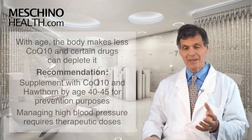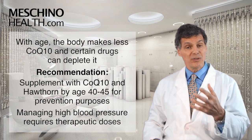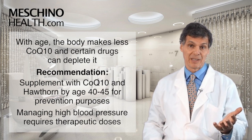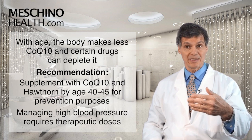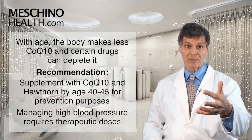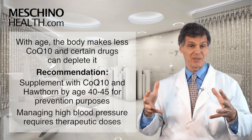Now the problem is that as we get older, the body makes less coenzyme Q10. Also, many drugs that people take can deplete CoQ10 from the body. So experts suggest that after age 40 or 45, you take CoQ10 as a supplement, and I would suggest you take that along with Hawthorn. Now if you have high blood pressure, you need therapeutic doses of CoQ10 and Hawthorn.